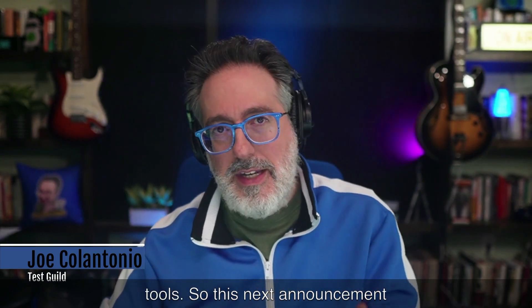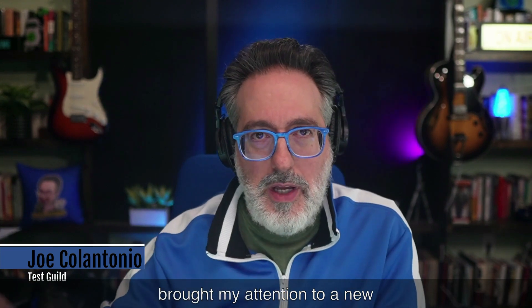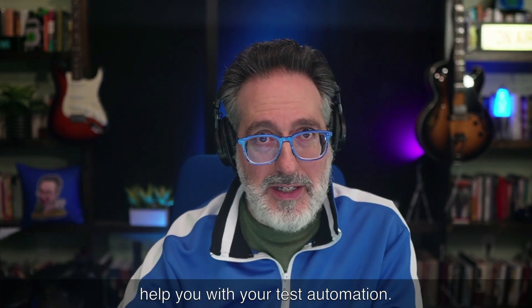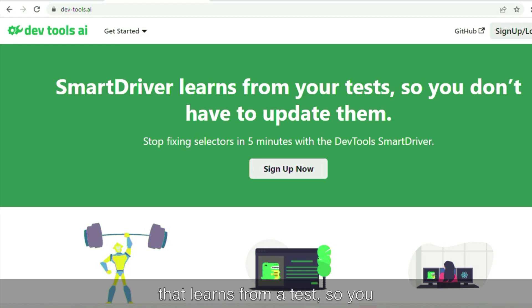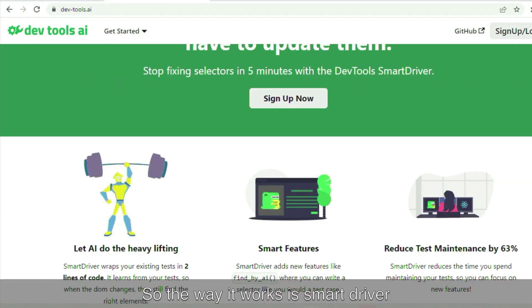First up, automation news. I always love learning about new tools. This next announcement brought my attention to a new AI-based technology that may help you with your test automation. On LinkedIn, I noticed a post by Chris saying that his company has been invited to join Y Combinator. I went to DevTools AI and noticed it was a smart driver that learns from your test so you don't have to update them. The smart driver wraps your existing test in two lines of code, and then it learns from your test so when the DOM changes, it still finds the right elements. It has some cool smart feature functionality and helps reduce maintenance.